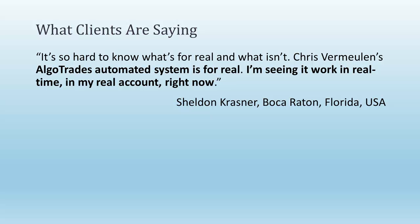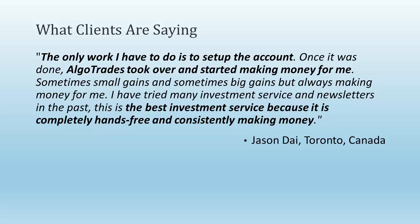What some clients are saying: Sheldon Krasner from Boca Raton, Florida says, 'It's so hard to know what's real and what isn't. Christopher Muhlen's AlgoTrades automated system is for real — I'm seeing it work in real time in my real account right now.' And Jason Dye from Toronto, Canada says, 'The only work I had to do is set up the account. Once it was done, AlgoTrades took over and started making money for me — sometimes small gains, sometimes big gains, but always making money. I've tried many investment services and newsletters in the past. This is the best investment service because it is completely hands-free and consistently making me money.'